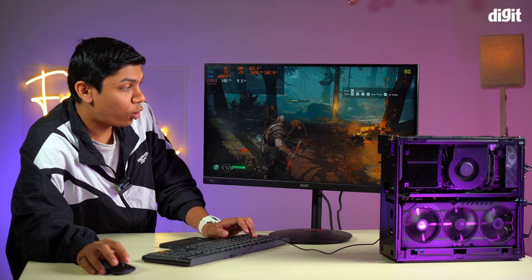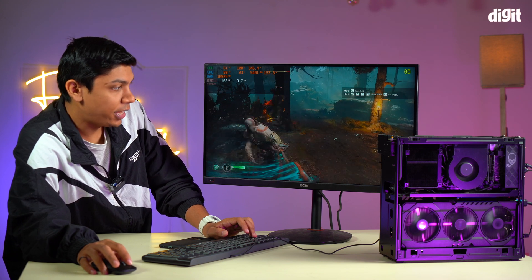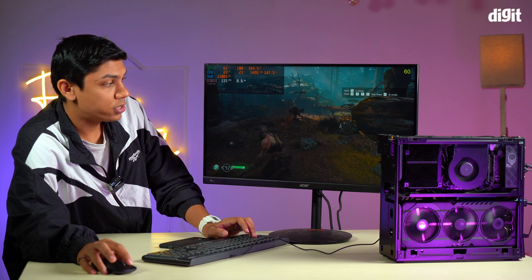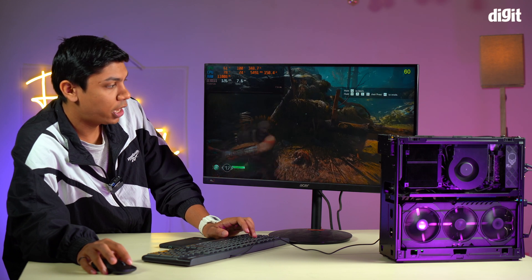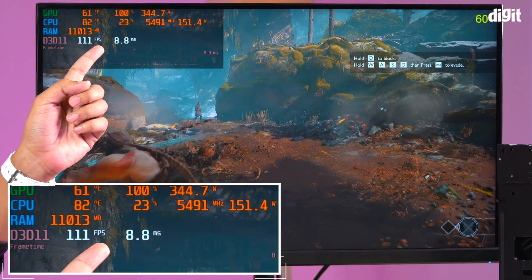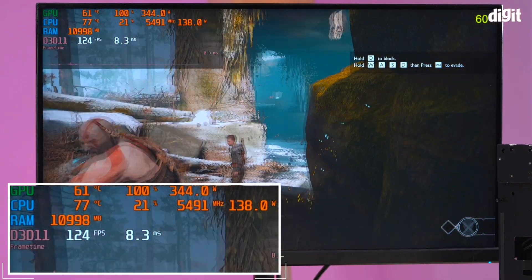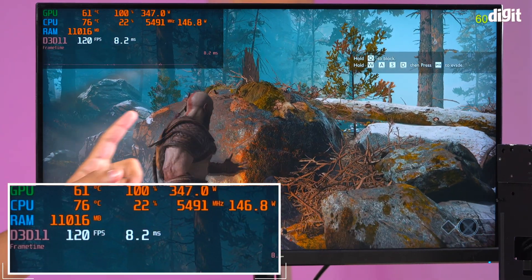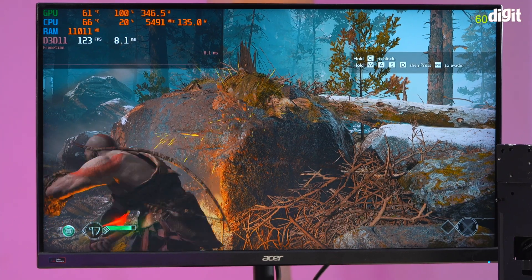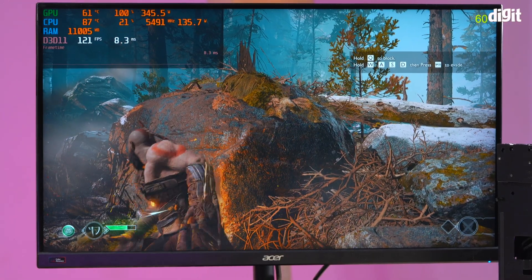The next game is God of War, and we are playing at Quad HD resolution at the extreme preset — we are able to get around 100+ FPS. This game is again very playable. The GPU is at 350 watts, 100% usage — it's crazy. Around 150 watts on the CPU. The temperatures are around 80 degrees Celsius on the processor and around 61 degrees Celsius on the GPU. So that was God of War.